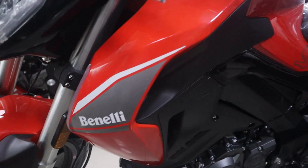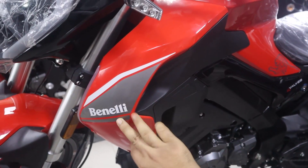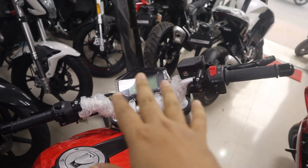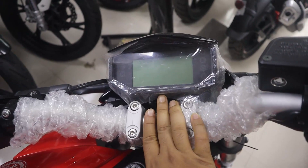This bike has a smart, shiny, and quality appearance. It is a very beautiful and brand-looking model.